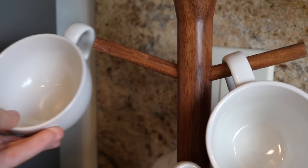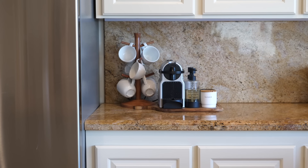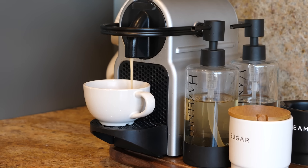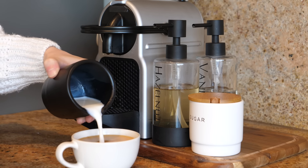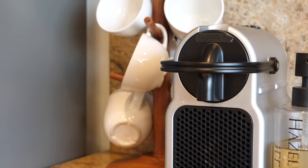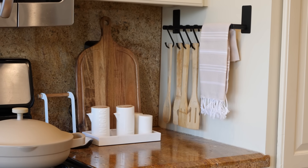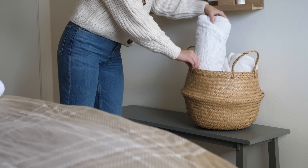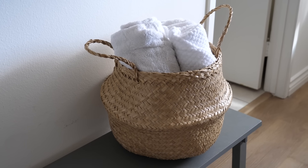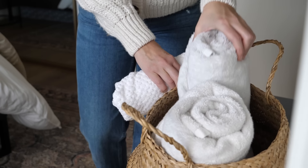A fun way of making your home feel cozy and inviting this season, especially if you like to host guests, is creating a little self-serve station. I love creating a little coffee station when people come over so they don't have to ask for anything — it creates a very welcoming, inviting, and hospitable environment. This mug tree holder holds six mugs and saves your guests from rummaging through your cupboards. I also do something similar in my guest rooms by rolling up towels and putting them in a basket so everything is out and ready.